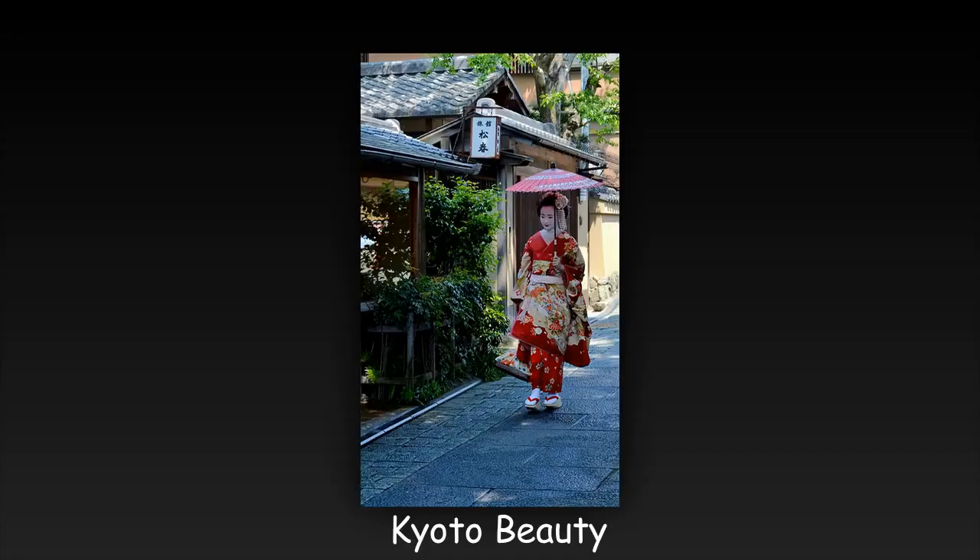If you have this as a RAW file and again using Lightroom, try adjusting the exposure on her face as it is in shadow. As a JPEG, it might not adjust as well.